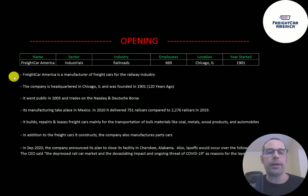FreightCar America is a manufacturer of freight cars for the railway industry. The company is headquartered in Chicago and was founded in 1901. It went public in 2005 and trades on the Nasdaq and Deutsche Börse. All of its manufacturing takes place in Mexico.